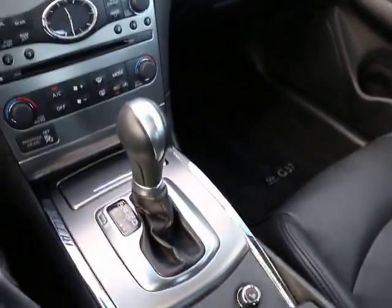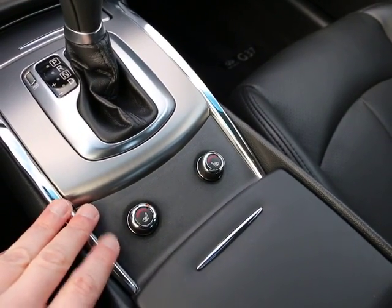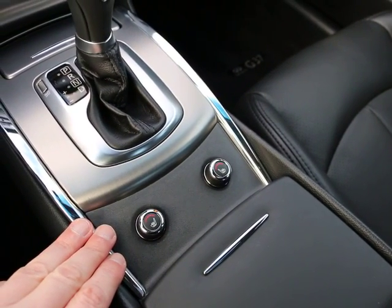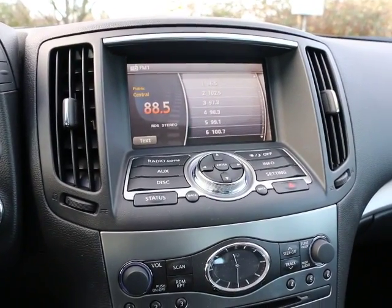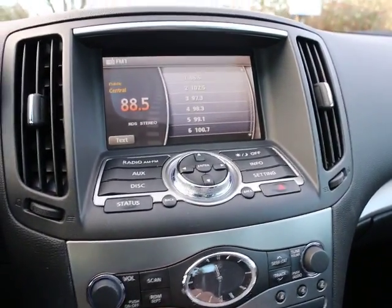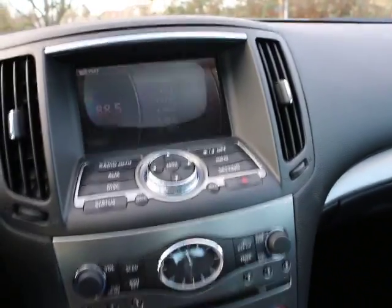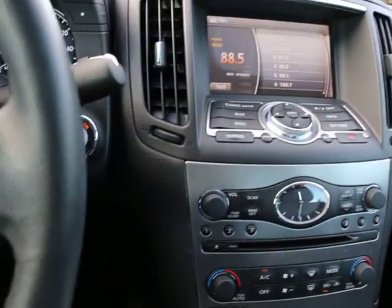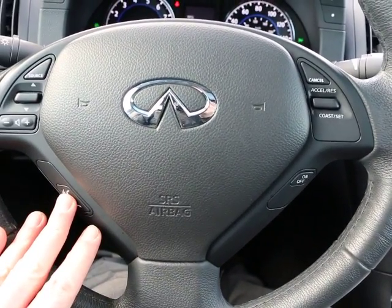This one is very nicely equipped with a premium package. You have these fantastic heated seats — great for this cold December afternoon. Beautiful leather interior. Great sounding Bose audio system; if you like music, you'll definitely appreciate it — it sounds fantastic. Rear backup camera. Traditional Infinity analog clock. Beautiful steering wheel. This one has a Bluetooth hands-free phone system.